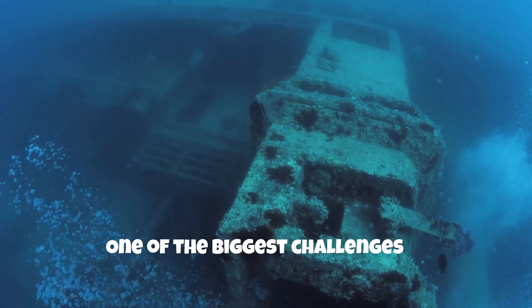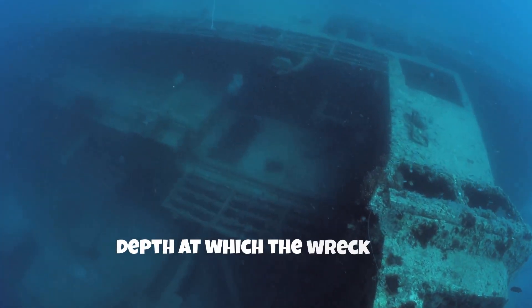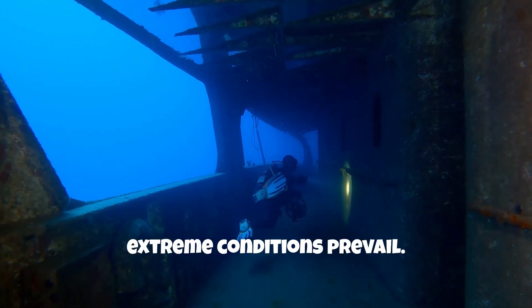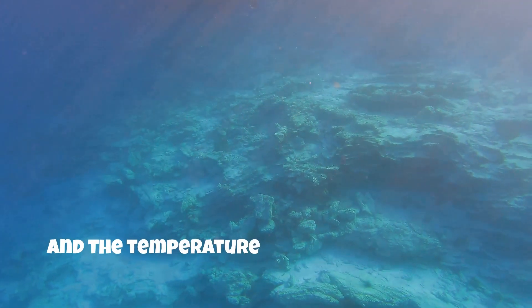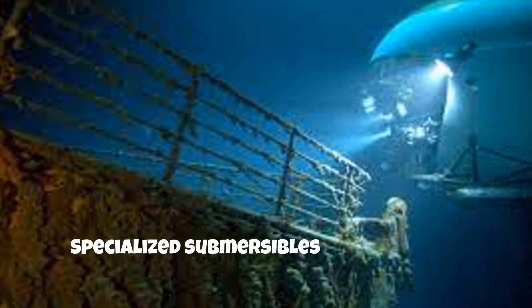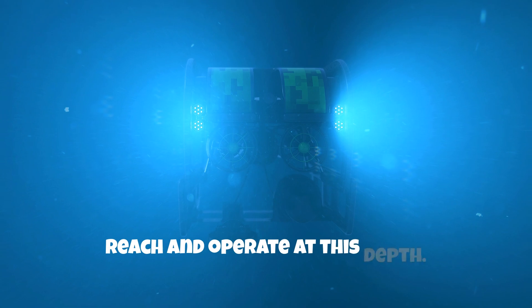One of the biggest challenges in salvaging the Titanic is the enormous depth at which the wreck lies. At approximately 3,800 meters below the sea surface, extreme conditions prevail. The pressure is immense — about 380 times the pressure at sea level — and the temperature is just above freezing. These conditions make any salvage operation extremely difficult and dangerous. Specialized submersibles and remotely operated vehicles (ROVs) are needed to reach and operate at this depth.